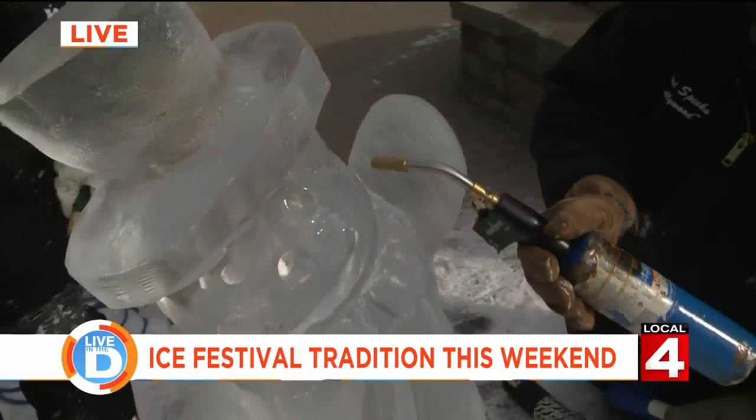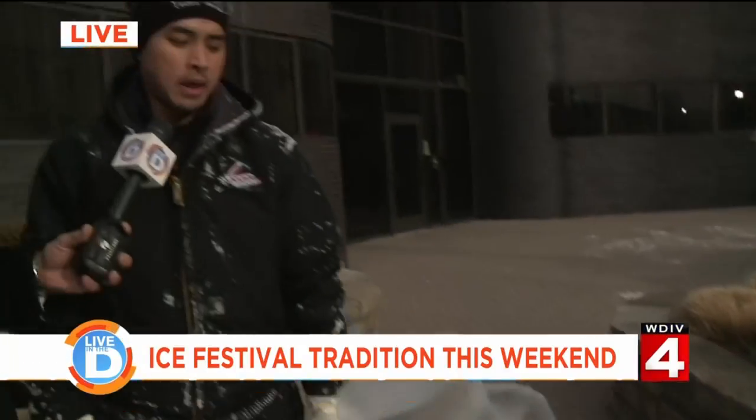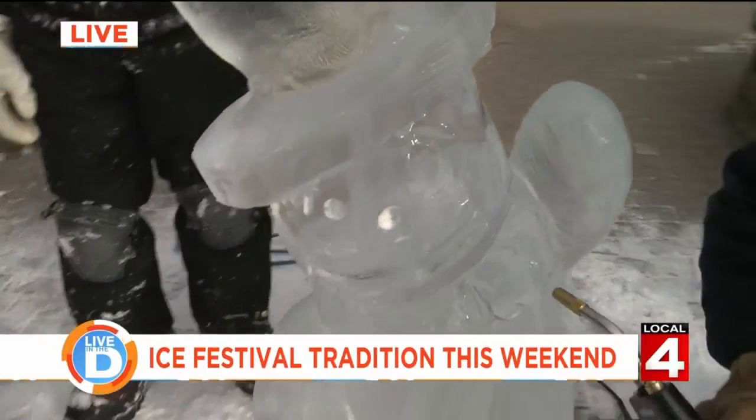Tell us about the intricacies of what Robert is doing here with this blowtorch. So right now, Rob is finishing up on the ice carving. He's using the blowtorch on the ice to clean up any of the imperfections and to put that nice sheen that everyone likes.